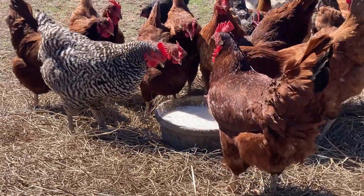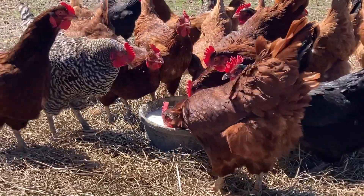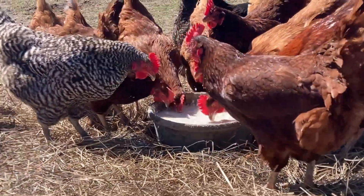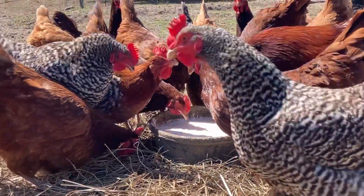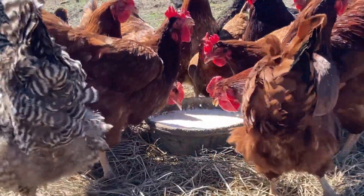See, the thing with raw milk is it never spoils because the good enzymes have never been killed. The only thing that happens with raw milk when you leave it out is the enzymes have a party, and it becomes yogurt and then it becomes cheese, and you feed that to the chickens.